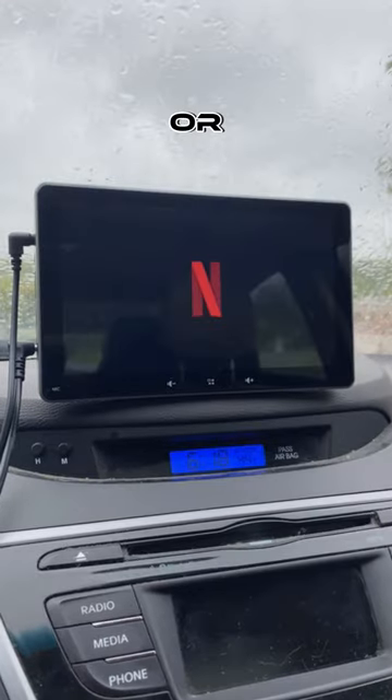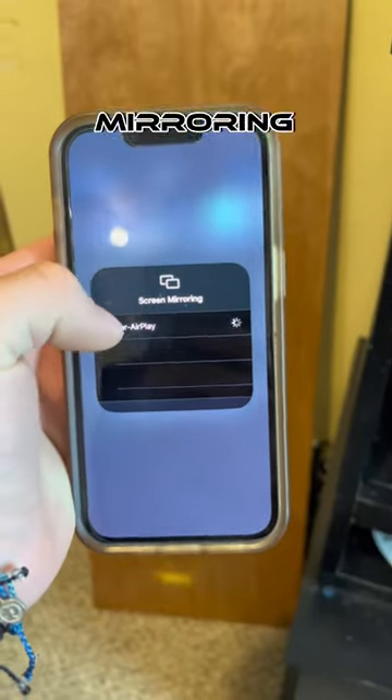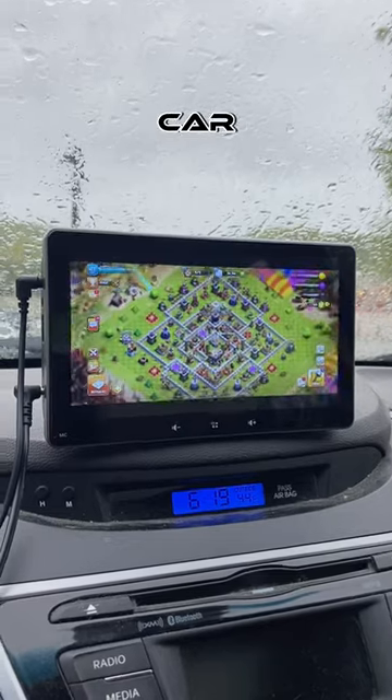To watch YouTube or Netflix or any other streaming platform, all you have to do is navigate to your phone's screen mirroring, then choose the Capital Car. And just like that, you can watch whatever you want in your car. Go check it out.